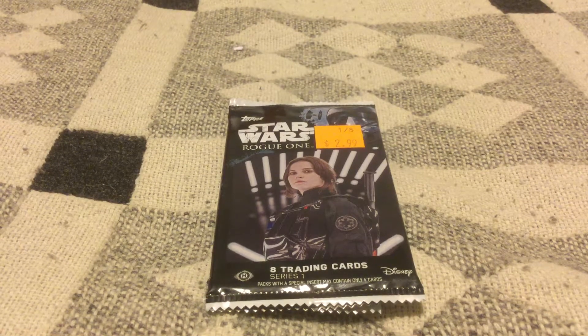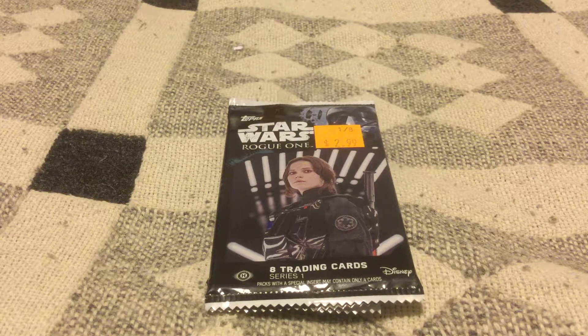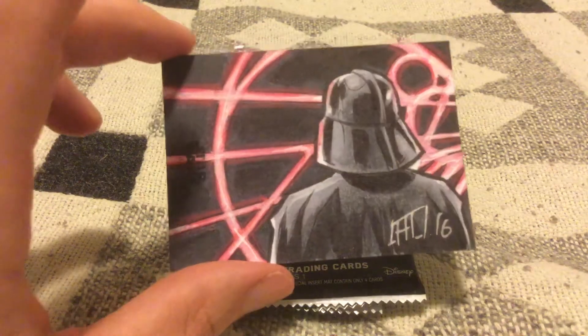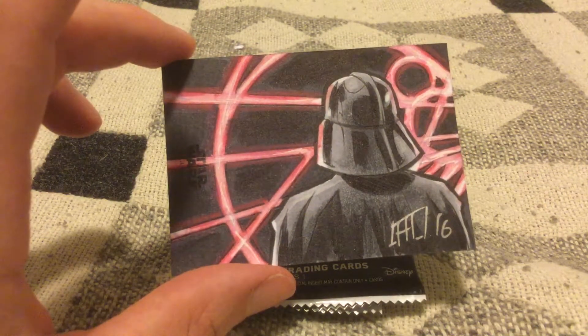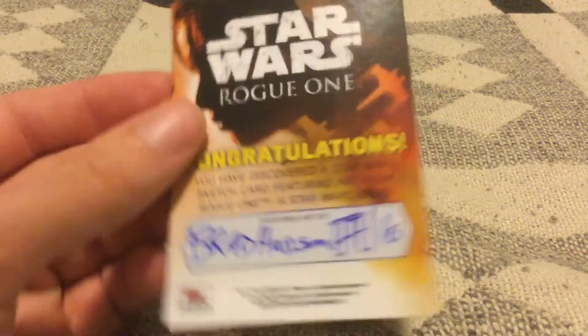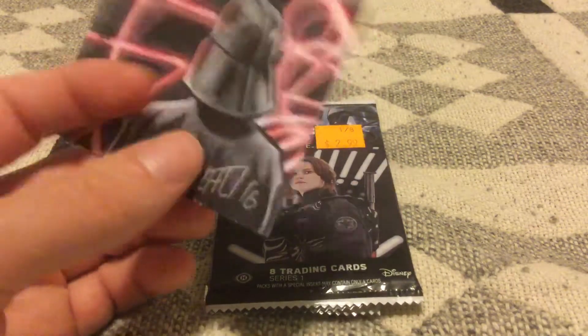It's only a couple of packs. I didn't get anything new or noteworthy out of 99% of them, but I did get something cool out of one pack — this really nice sketch card. Darth Vader looking at a map or something. I don't know, but it's really nice. Pretty good for a $2.99 pack of cards, pretty good for a discount bin.